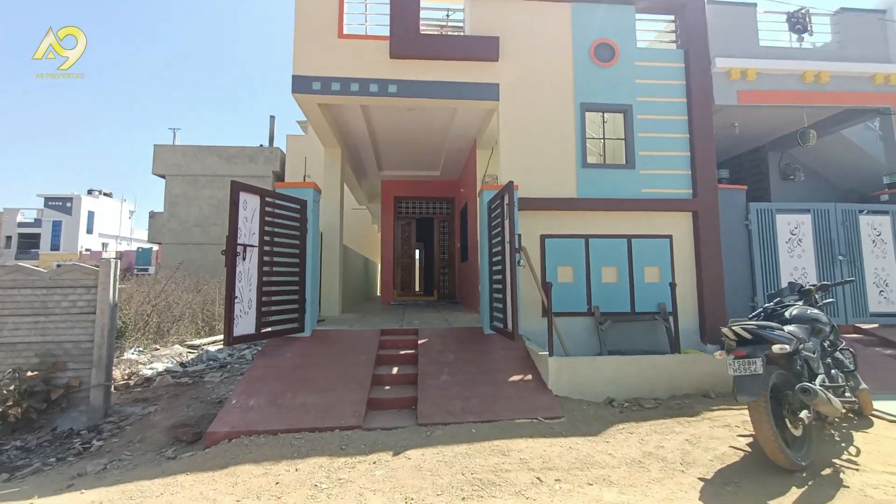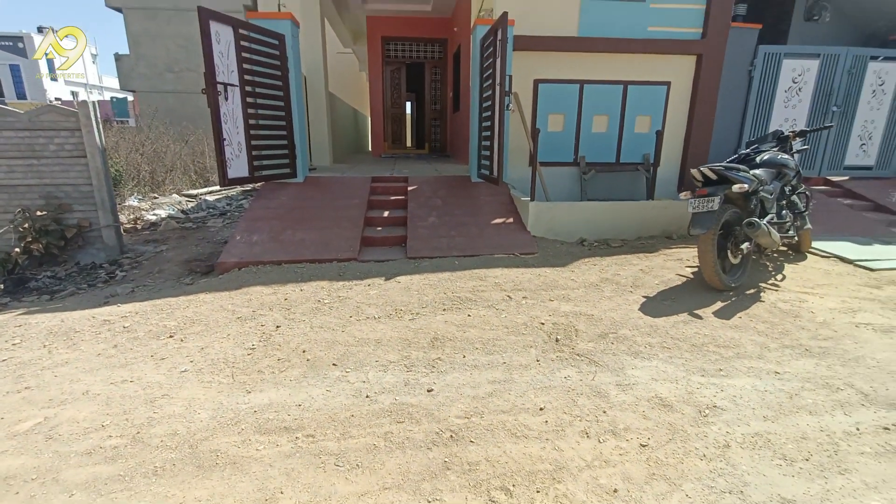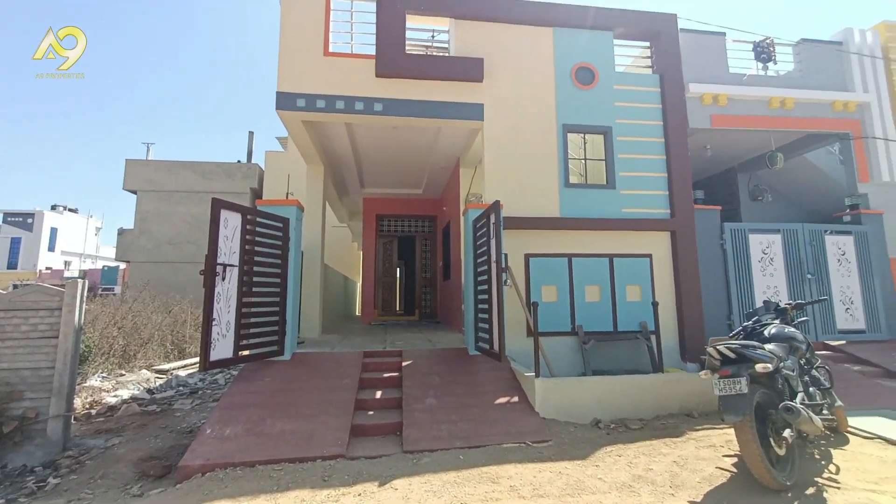Hello friends, welcome to NIN Properties YouTube channel. Today, we have 2 BHK houses in 100 square yards.